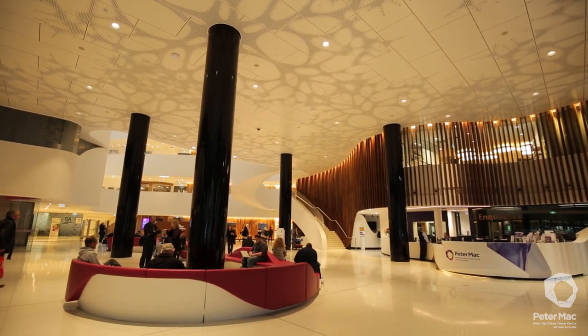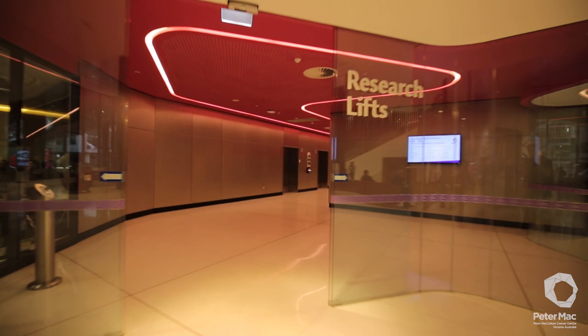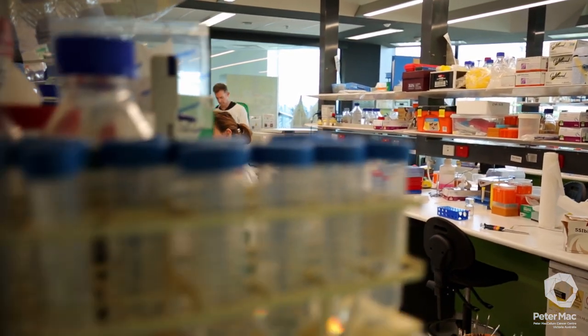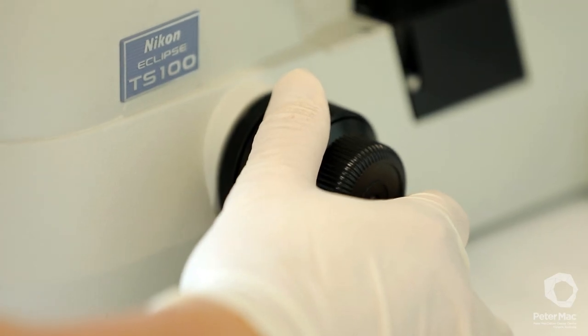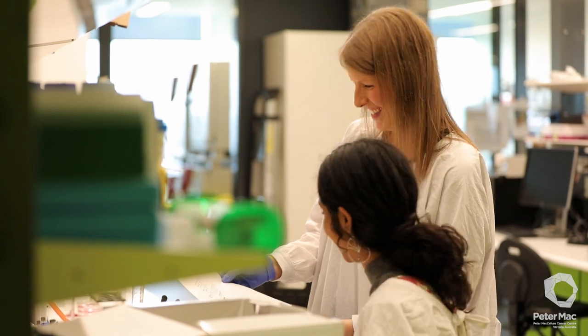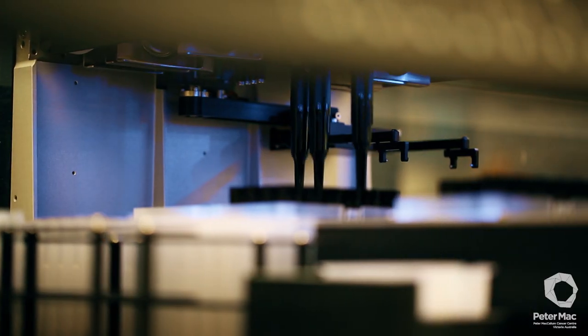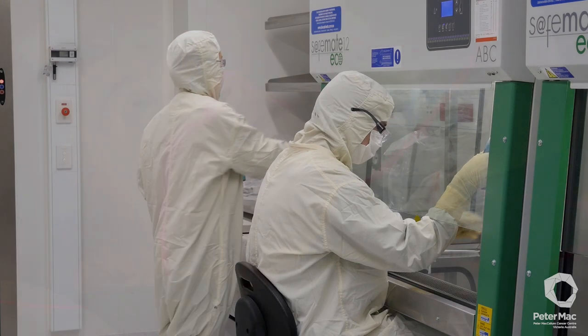The Peter MacCallum Cancer Centre is one of the world's leading cancer research, education and treatment centres, and is Australia's only public hospital solely dedicated to caring for people affected by cancer. Peter Mac is the largest and most advanced cancer research site in Australia. Our internationally renowned cancer laboratories seek fundamental biological and biomedical discoveries, and aim to facilitate the development and application of these discoveries to their full therapeutic potential. We are also committed to offering state-of-the-art diagnostic services and treatment for patients, directly resulting from our own discoveries in the lab and the most innovative research and technology from around the world.